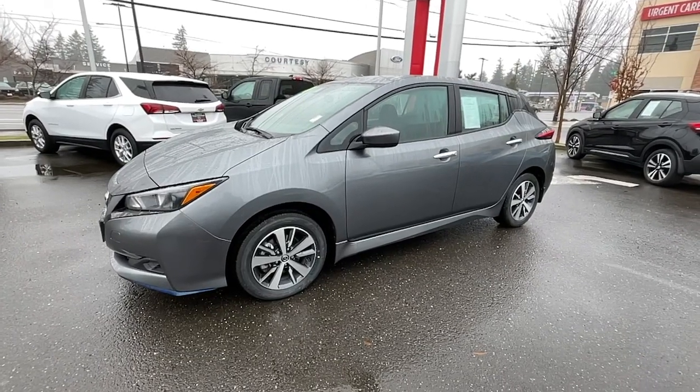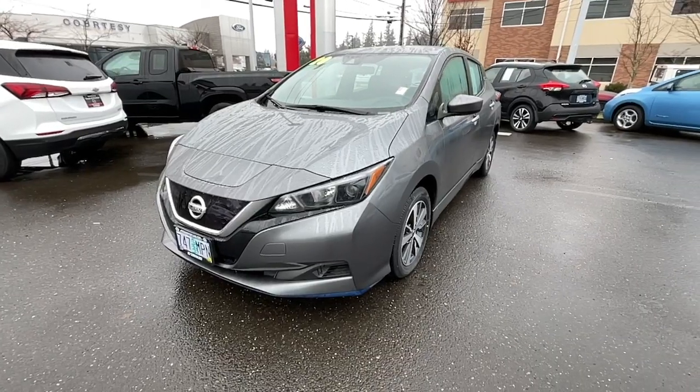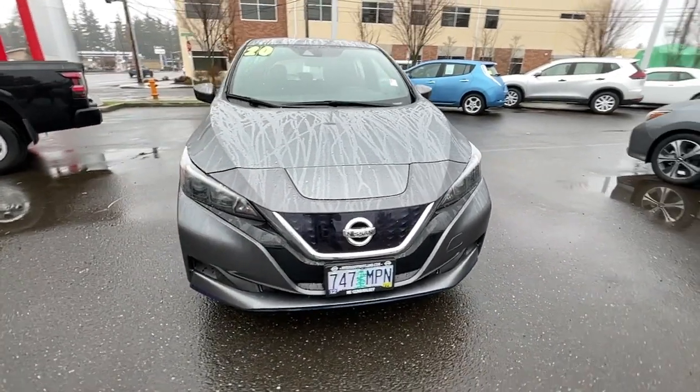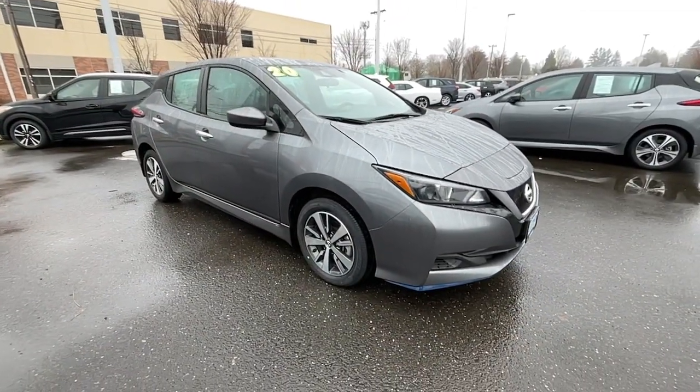Introducing the 2020 Nissan LEAF. This vehicle is an outstanding buy with fewer than 20,000 miles on the odometer. Make a commitment to a greener world and enjoy all-electric efficiency in this aerodynamic LEAF.